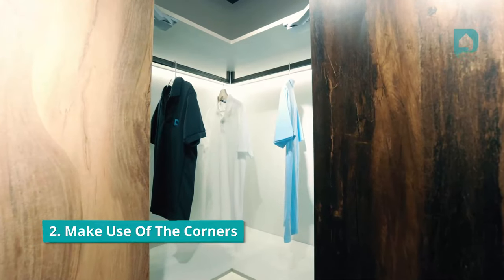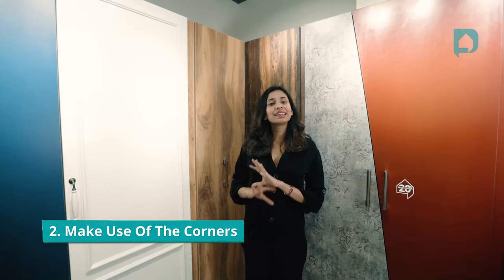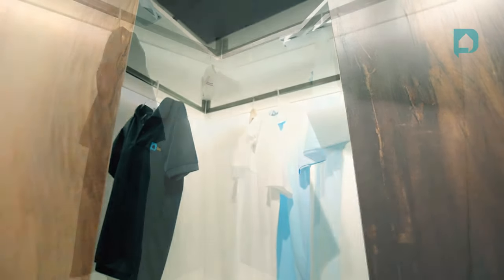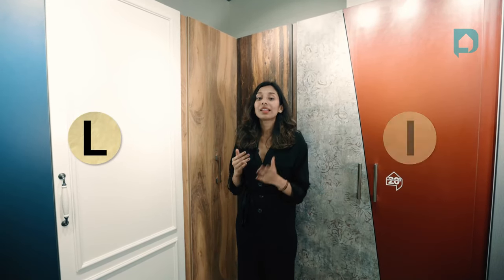Corners are one of the most neglected spaces in every home. Not every bedroom would have a corner wardrobe, but if yours does, it could be quite tricky and you need to make sure that you're using the space to its fullest. There are a range of accessories available for a corner wardrobe, but the most simple and basic way to do this is to go for either an L or an I corner.